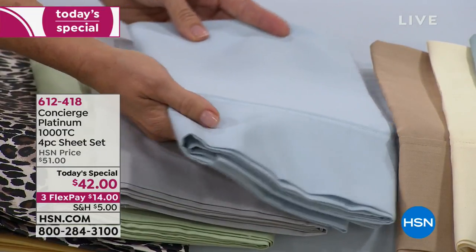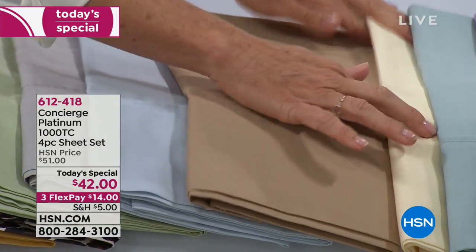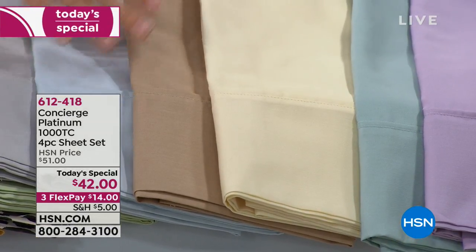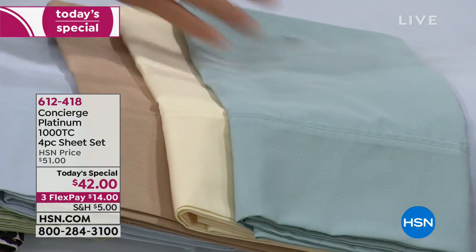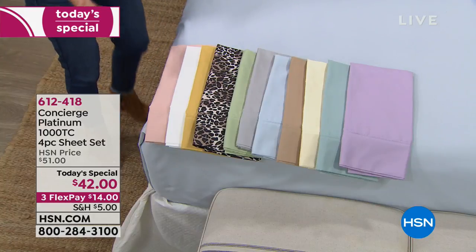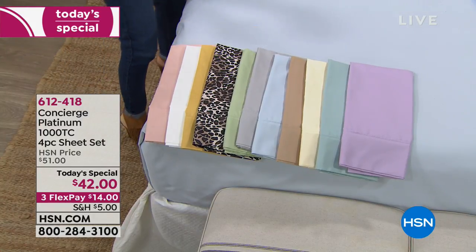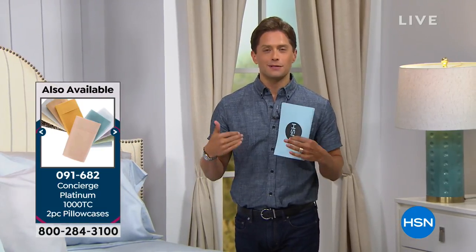We also have a light blue — gorgeous and tranquil on the bed. Taupe, a nice soft warm beige. Ivory — we don't always carry it — great with warm color combinations. Aqua, that dusty teal we're seeing everywhere. And lavender, which pairs beautifully with gray, blush, or sage green. So many combinations. If you're getting a couple of sets — which I'd recommend for the value — also grab extra pillowcases. They're only $20 for a two-pack in standard or king size, and ship free when added to your order.